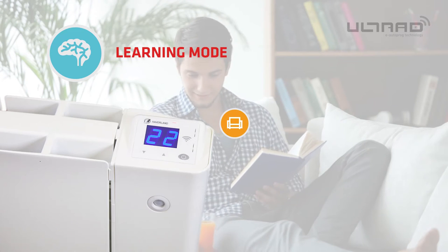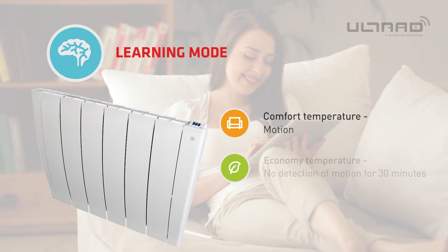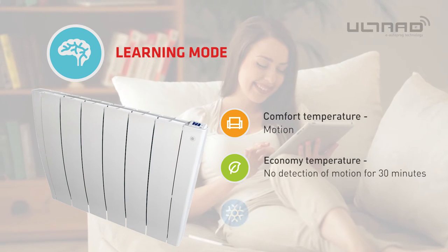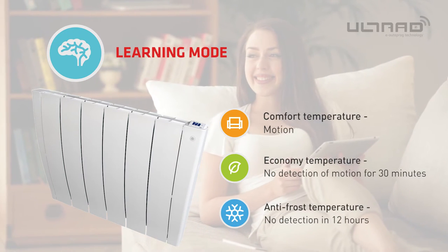Ultrad will set itself to comfort temperature once it senses motion. If there is no detection for 30 minutes it will then change to economy temperature. After 12 hours the Ultrad will then change to antifrost temperature.